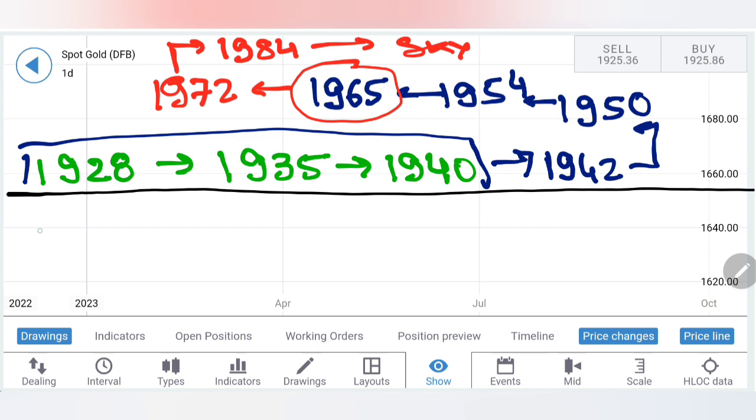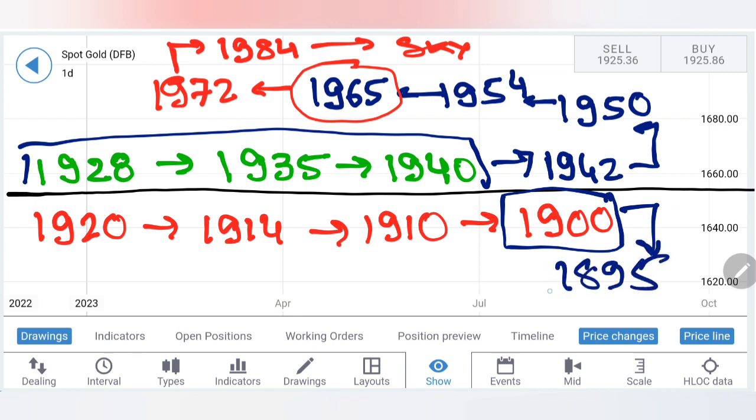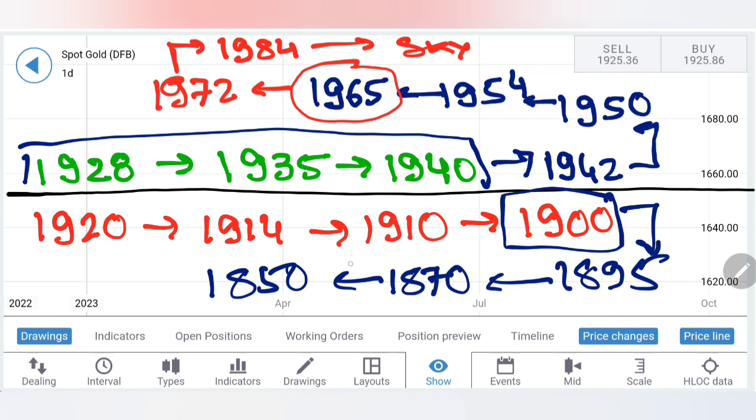On the downside, I recommend selling at 1920 itself, though 1914 and 1910 are two greater supports below which you can expect 1900 levels. If gold breaks below 1900, just stay short — though 1895 is a support, I think it will break below and we'll see 1870 levels directly, then 1850. This can happen in a day or two or take a complete week, but below 1900 and 1895, one can remain short not just this week but for the month, expecting more bearishness. Take your trades accordingly.